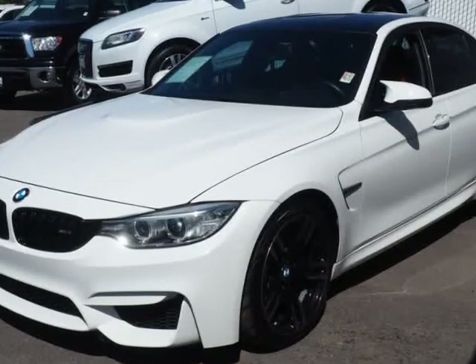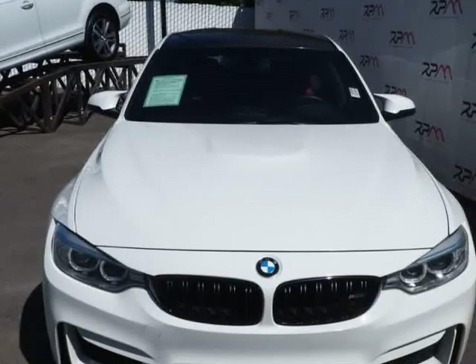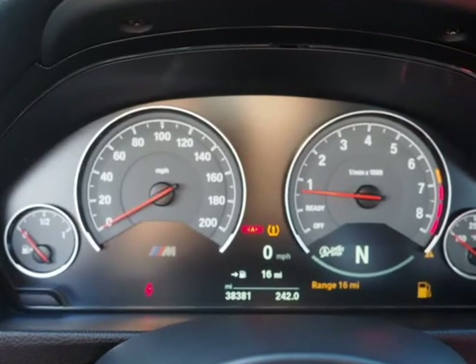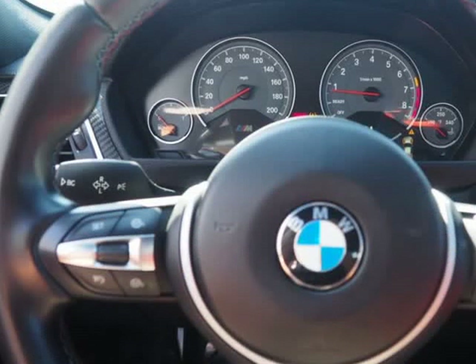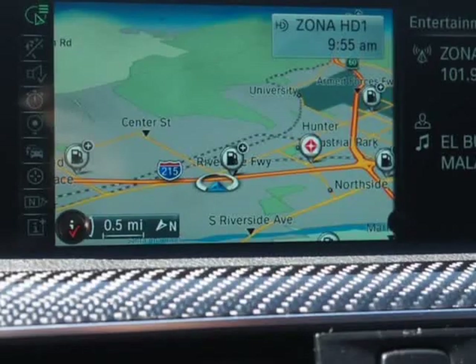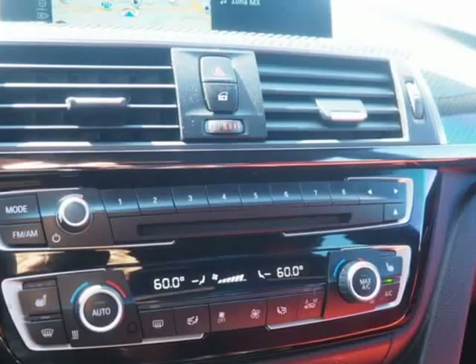Features include: ABS brakes, clocked leather upholstery, TVB audio, electronic stability control, emergency communication system, heated door mirrors, heated front seats, high intensity discharge headlights, xenon, illuminated entry, low tire pressure warning, navigation system, remote keyless entry, and traction control.